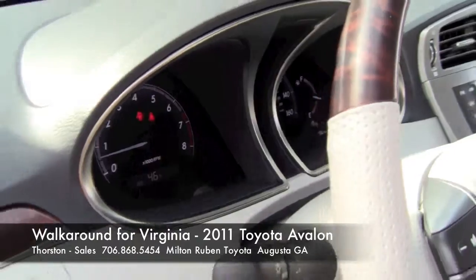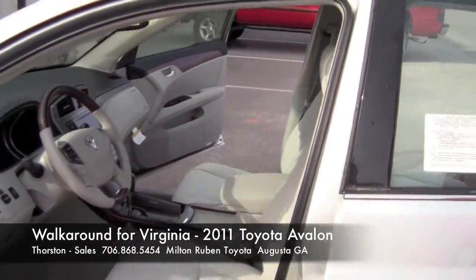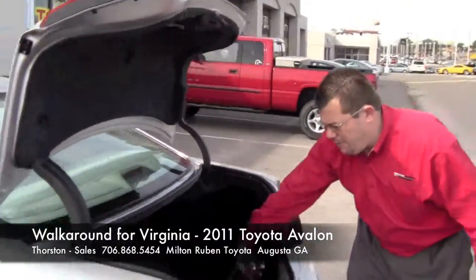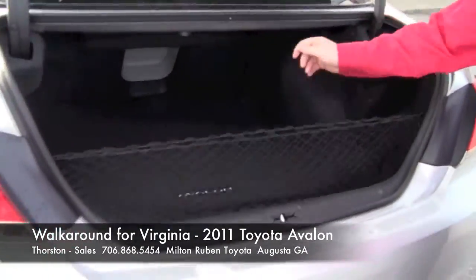It has navigation, Bluetooth, satellite radio, heated seats, cooled seats, Michelin and Bridgestone tires, carpet mats in the back, and a cargo area cover.